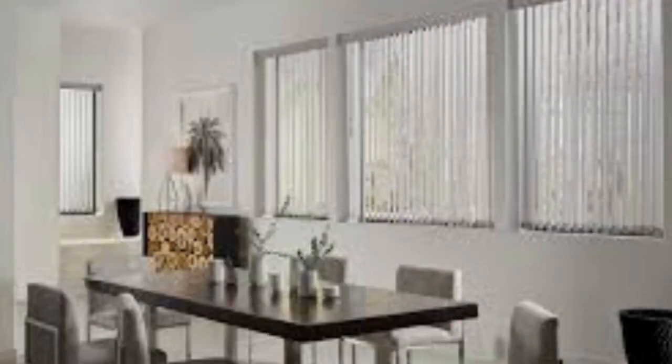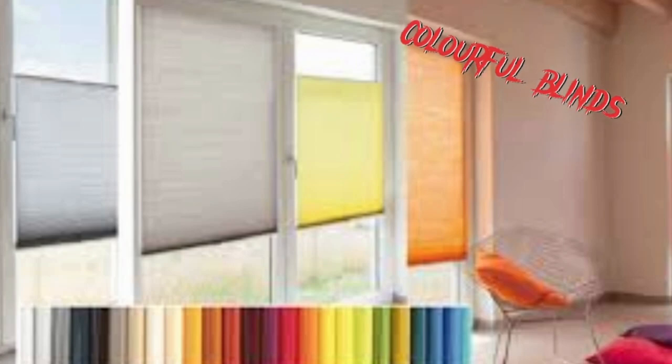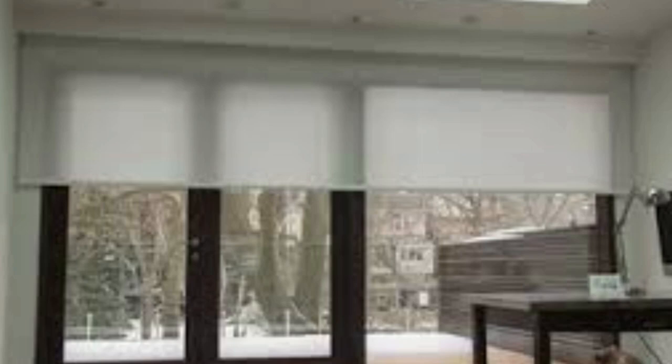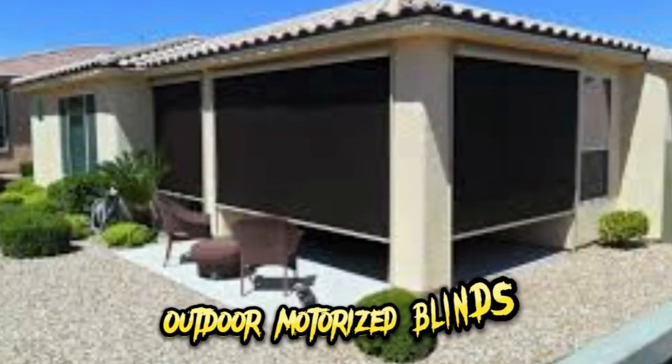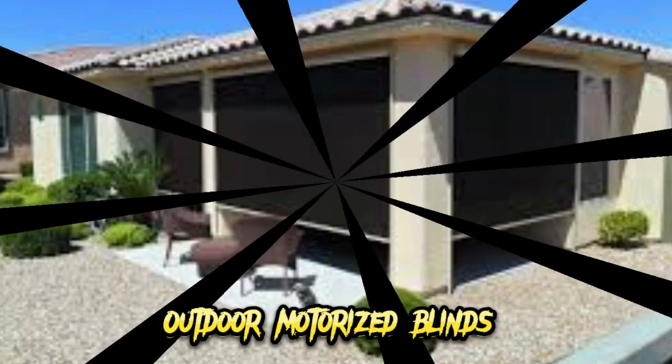Whether you're looking to create a cozy ambience in your bedroom, reduce glare in your home office, or simply enhance the overall comfort of your living space, motorized shades can be customized to meet your specific needs. These shades are also a wise choice from an energy efficiency standpoint — they can be programmed to open and close at specific times, optimizing natural lighting and minimizing artificial lighting, reducing energy consumption and lowering utility bills.